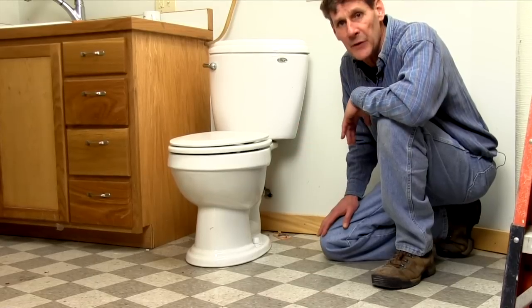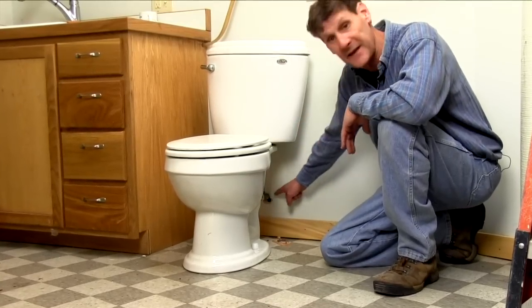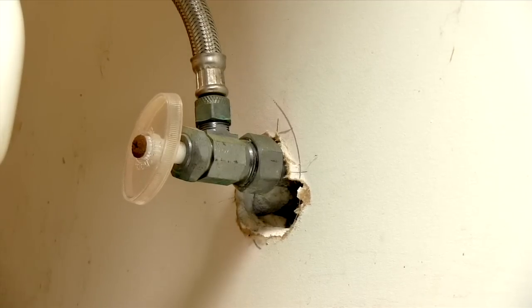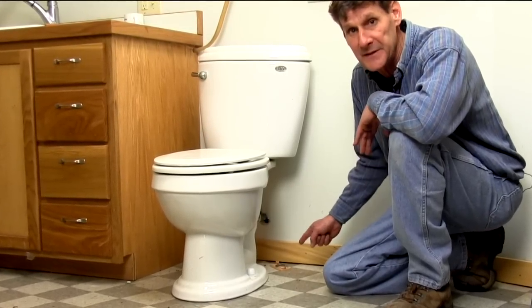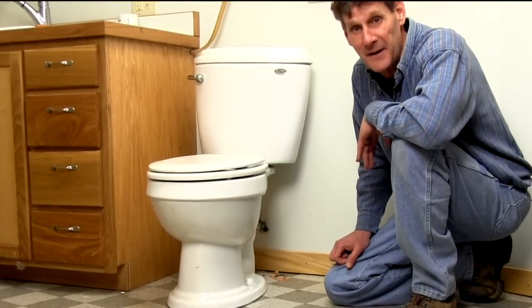Mice love to come in around electrical or plumbing holes like this one. They enter the grocery store through that little hole at night to go shopping. So this is a great place to set a trap — bagged six of them here so far.